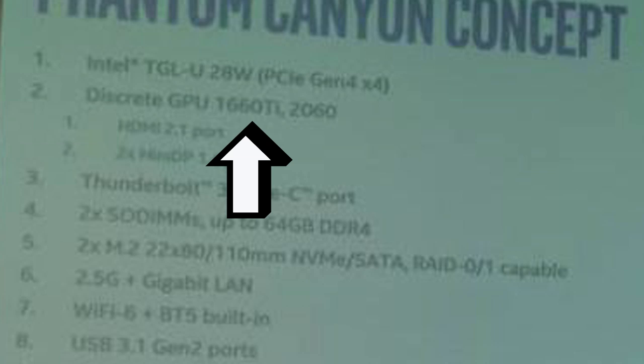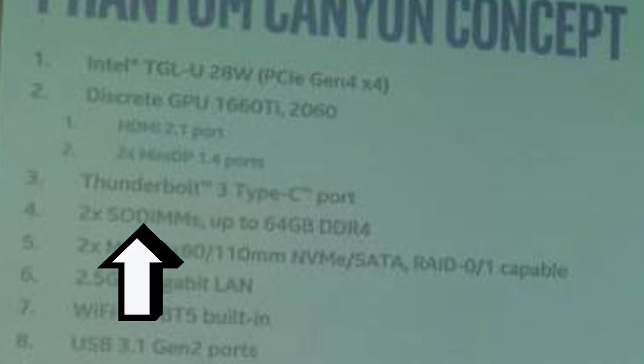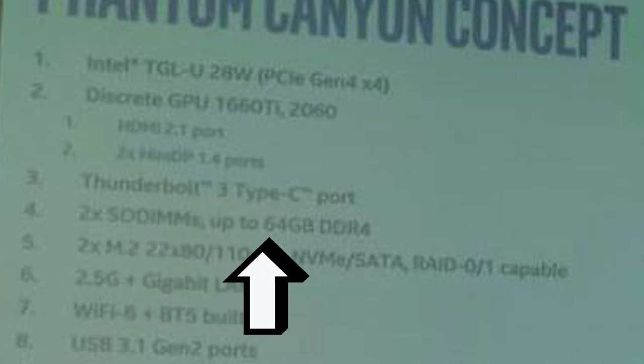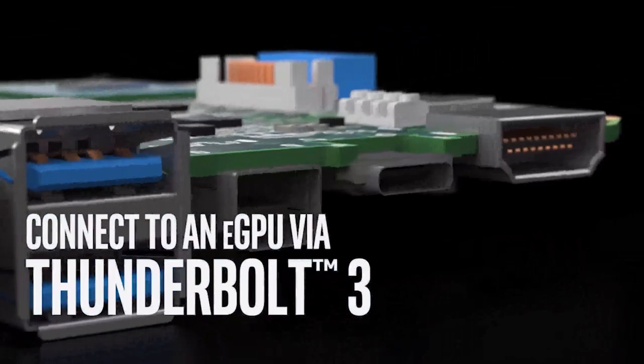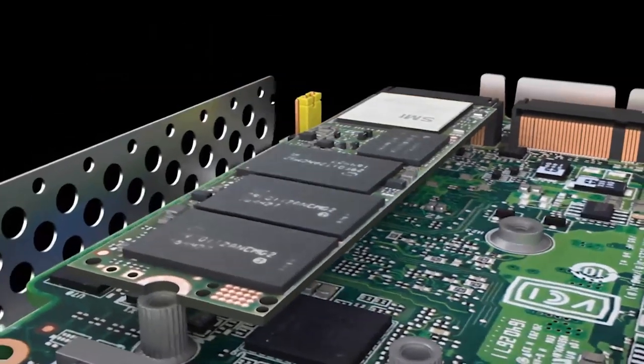The CPU isn't that bad, or it would completely bottleneck the GPU. It also includes PCI Express 4.0, which may be a disappointment for those hoping Intel was skipping PCI Express 4.0 to go straight to 5.0. It also comes with two DIMM slots for up to 64GB of DDR4 RAM and up to two M.2 SSD ports. Honestly, depending on the price, this could be a pretty nice portable gaming setup. We'll just have to wait and see.